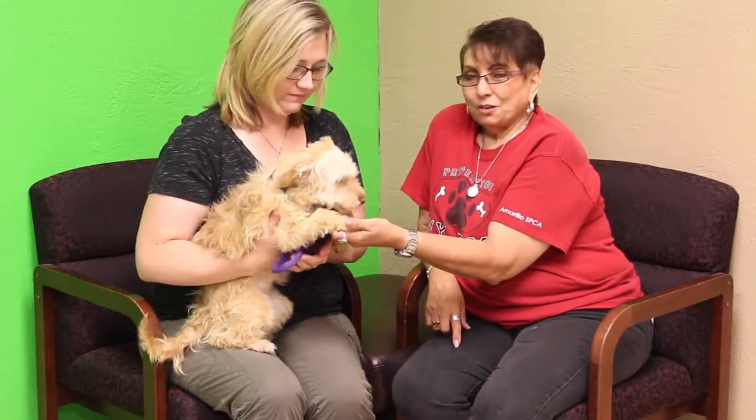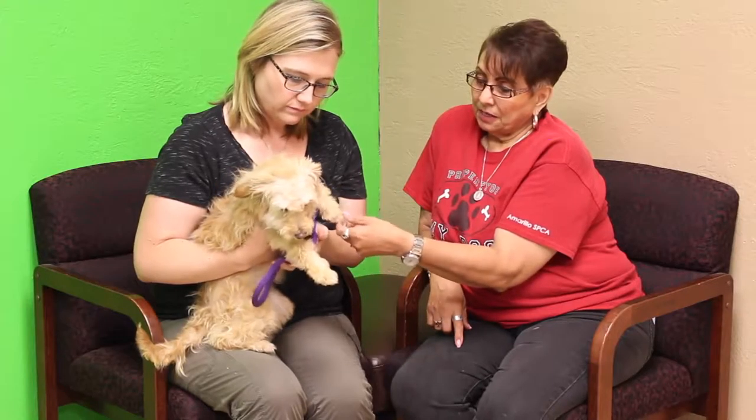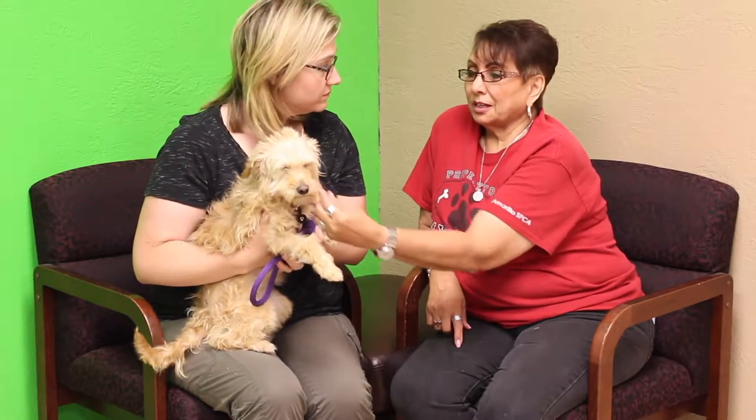I'm seeing Terrier Mix, just don't know what kind. She is a little rescue from Hereford, the Humane Society in Hereford. She came in with another little buddy of hers named Kipsy, but she is so cute and she's got lots of energy.